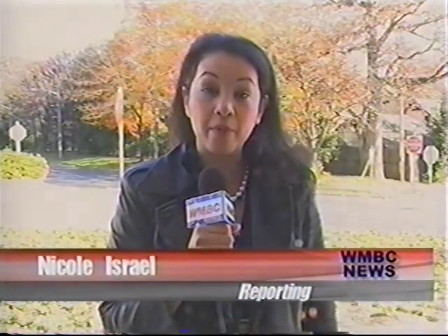Artists come from all over the country and as far off as Finland and the United Kingdom. The Eye Tricks exhibit will be on display until December 15th of this year. Reporting from Seton Hall, this is Nicole Israel for WNBC News.